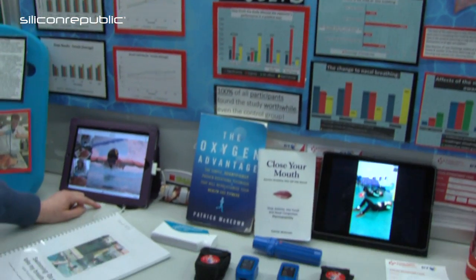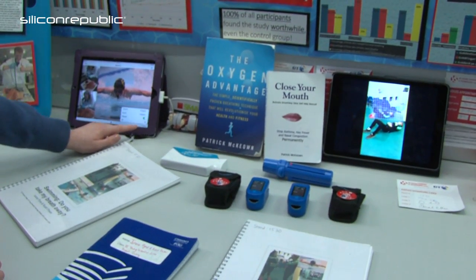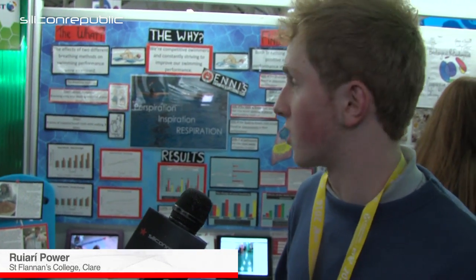The diaphragmatic breathing group found they were more rested and could sleep better. It's a method used in yoga and Pilates as a relaxation technique and a more efficient way of breathing. They found they were more energetic during the day, more concentrated, and as a result could train better.